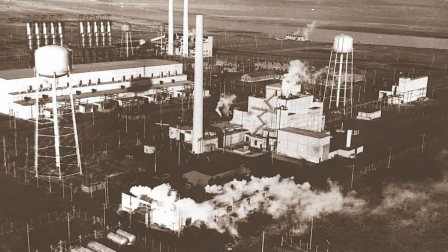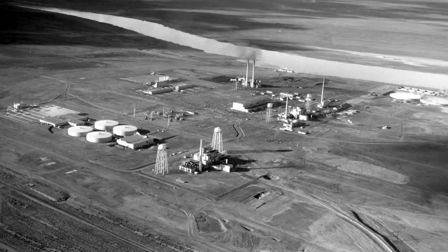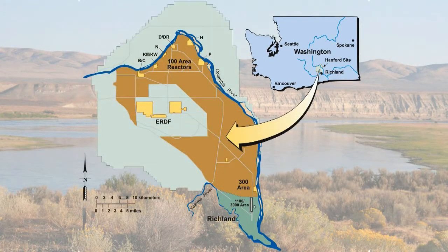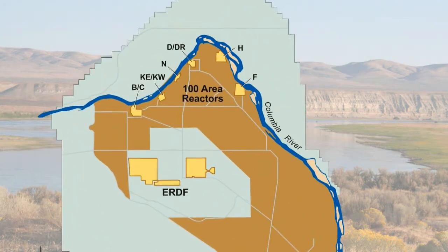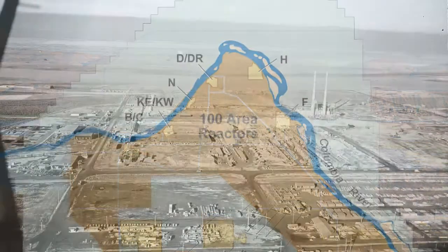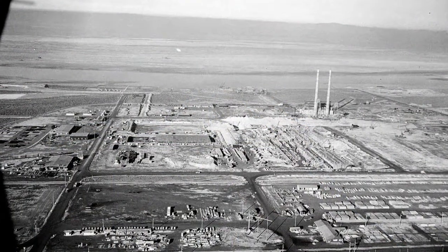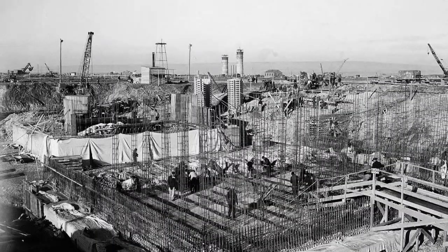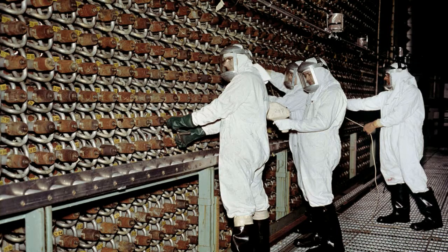The U.S. Department of Energy's Hanford site played a critical role in America's defense program beginning in the early 1940s with the Manhattan Project. Located in the desert of southeastern Washington state, Hanford was home to nine nuclear reactors and their associated processing facilities. Hanford's mission was to produce plutonium, a man-made radioactive element used for atomic weapons during World War II and throughout the Cold War.